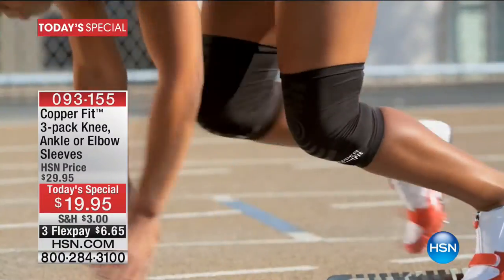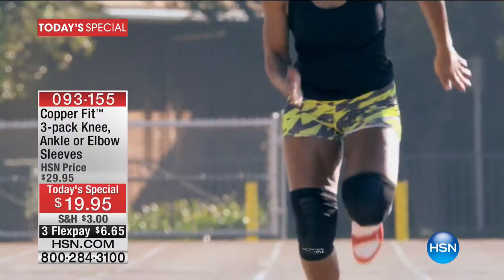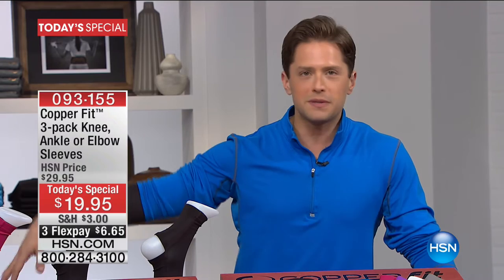They are the best compression gear that you can buy anywhere in the industry because of their copper infusion technology that fights odors and keeps it clean, wash after wash after wash. When we launched CopperFit here at HSN, we did this incredible sock Today's Special.